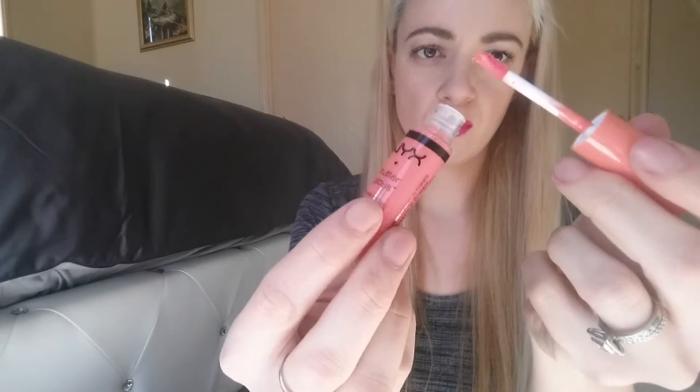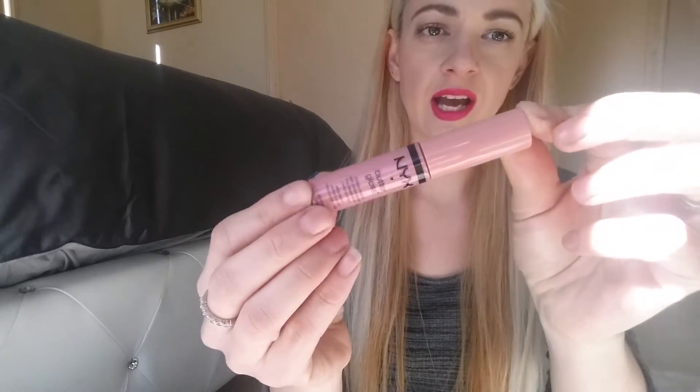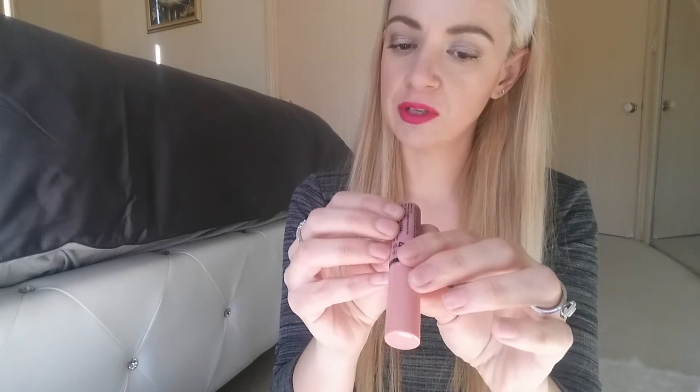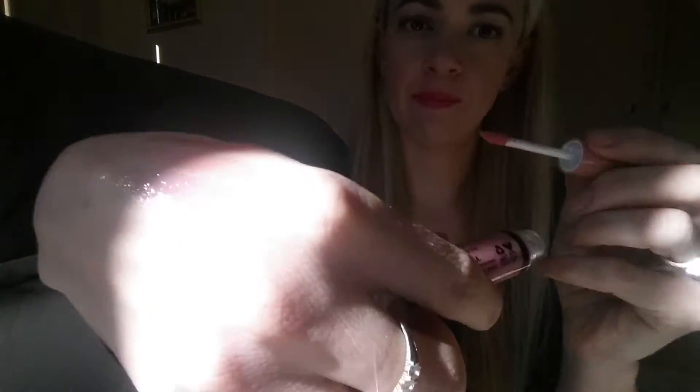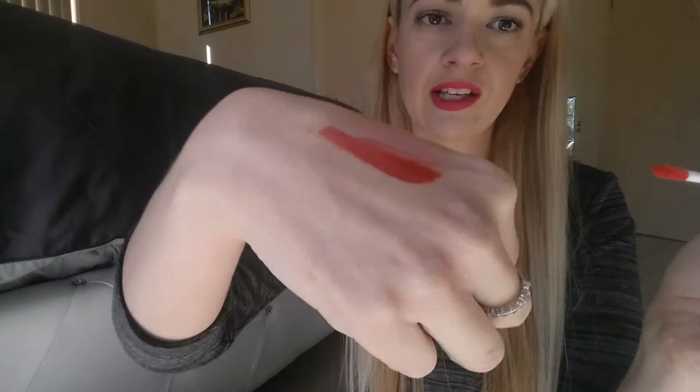This one is called Apple Strudel — it's coming up paler on camera than it actually is, but in comparison to the orange it's much lighter. And then we have this next shade which is a more like lighter nudie pink and it's called Eclair. This is a beautiful light baby pink. And then this one is like a bright red — I love this one, it's called Cherry Pie. You can't go wrong with a classic cherry red. It's so glossy and creamy.